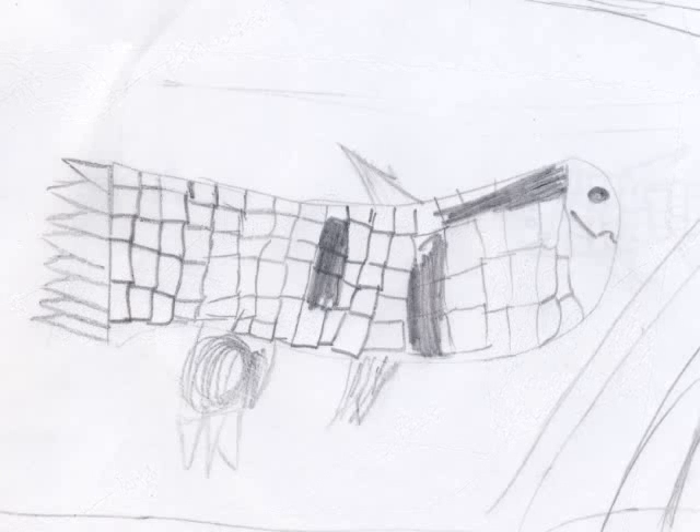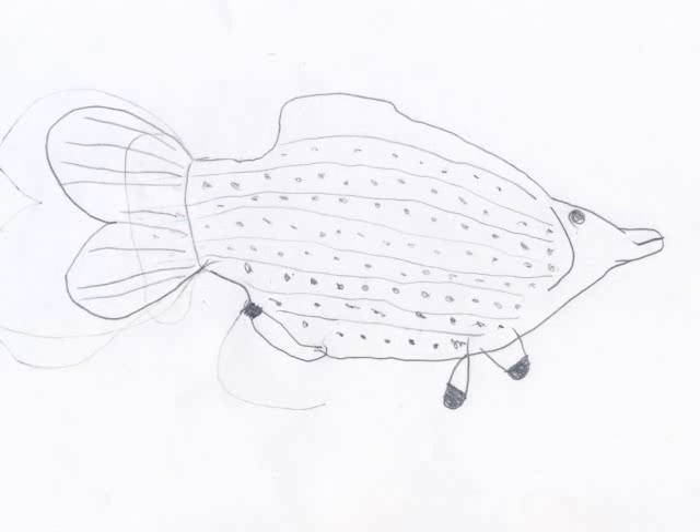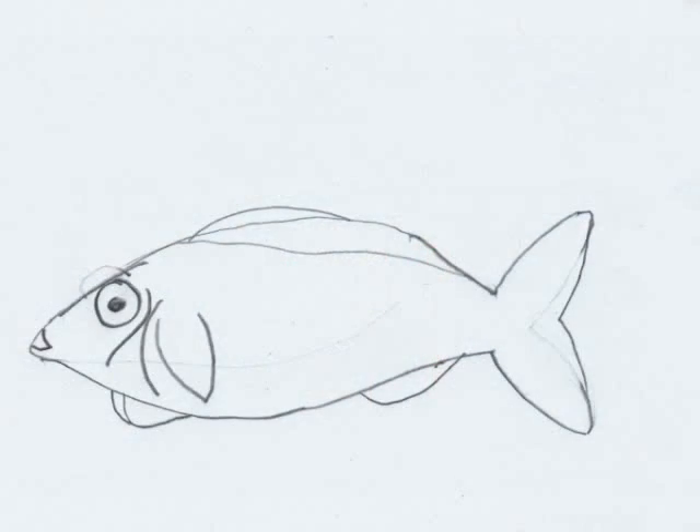The skin looks like it's sewn together. It has gills, either yellow or silver, or a little combination of both. I think it lives in the shallower water of the bay, and they breathe through their gills.